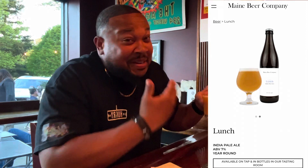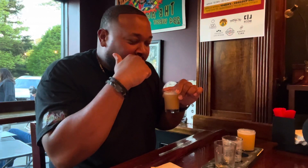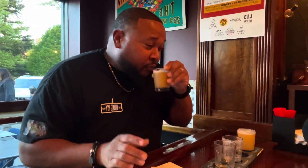Third beer of the evening is called Lunch, from Maine Brewery, obviously located in Maine. Decent little color. Another IPA, but this one has a pop of flavor right as soon as you sip it — it sits on top of your tongue. It's hard to depict these flavors, but it's almost savory. I think this might be my favorite of the three so far.